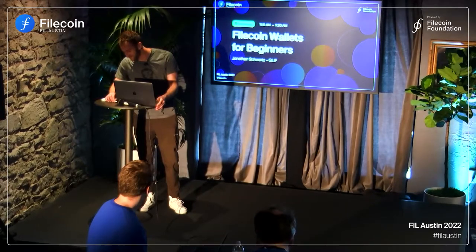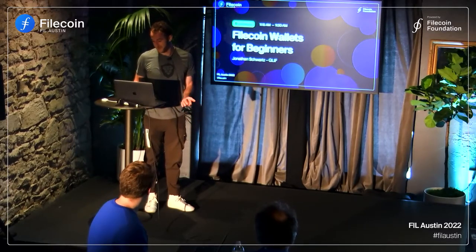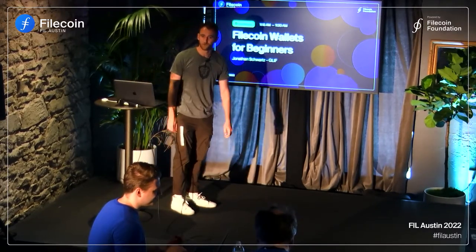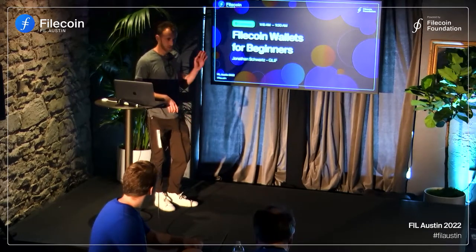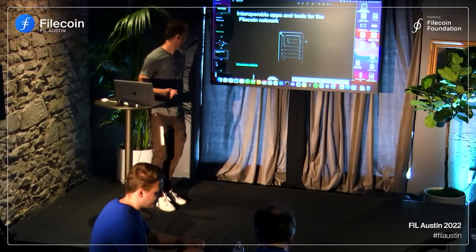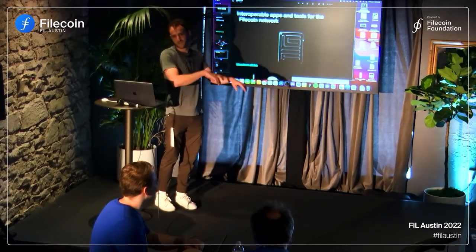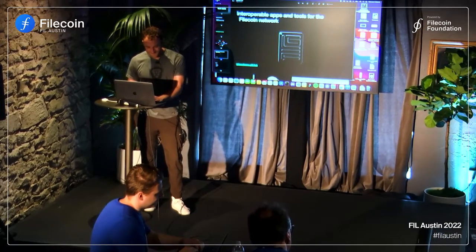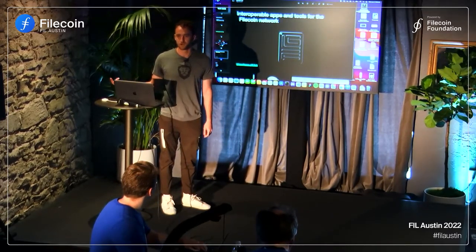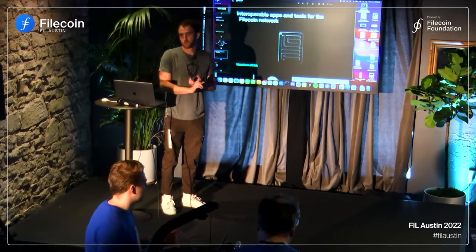So funny story — I actually thought I was giving a 45-minute presentation until last night, so I'm wildly unprepared. I'll dive right in since I know we're a little bit behind on time. I'm Jonathan Schwartz. I work on Glyph, and Glyph are interoperable apps and tools for Filecoin. I want to give a live demo, but I don't know which tool to live demo, so I want to get a sense of where the audience is at. Who's heard of Glyph?